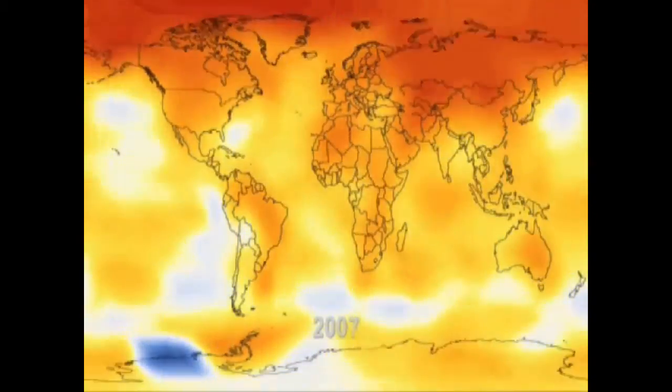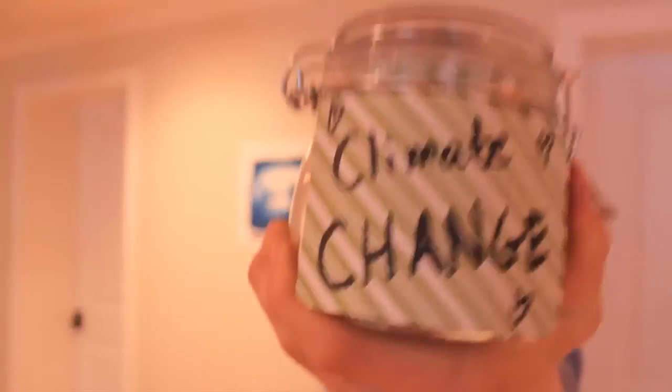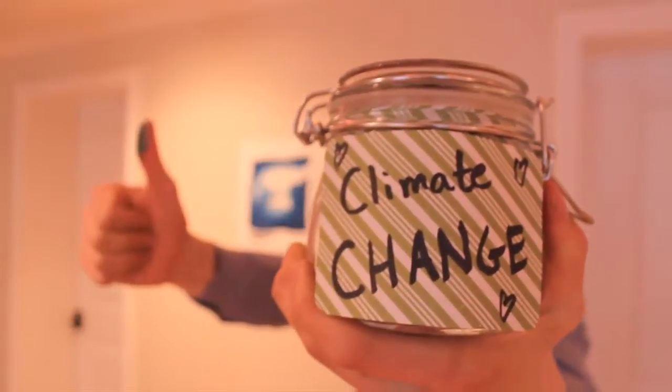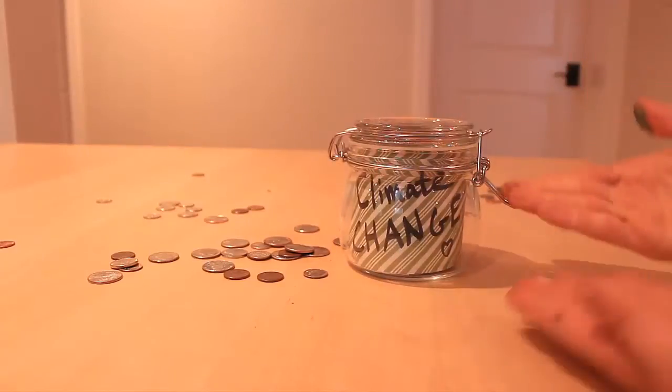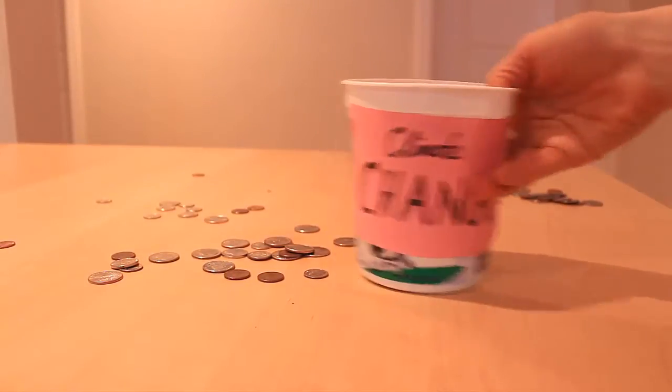Are you interested in making a difference on climate change and don't know where to start? Introducing the Climate Change Jar with Citizens Climate Lobby. It can be a pretty jar, it can be a narrow jar, a little jar, an ugly jar — really, any jar will do.